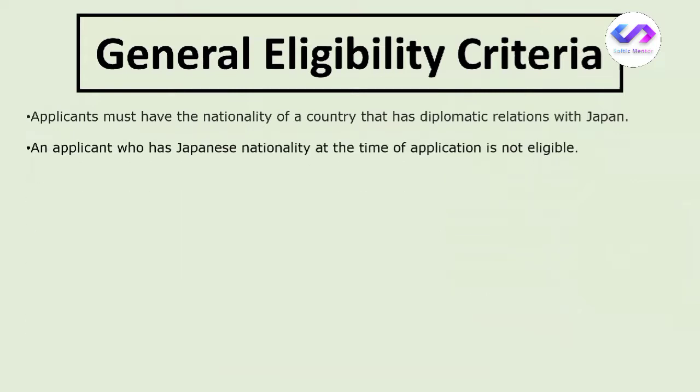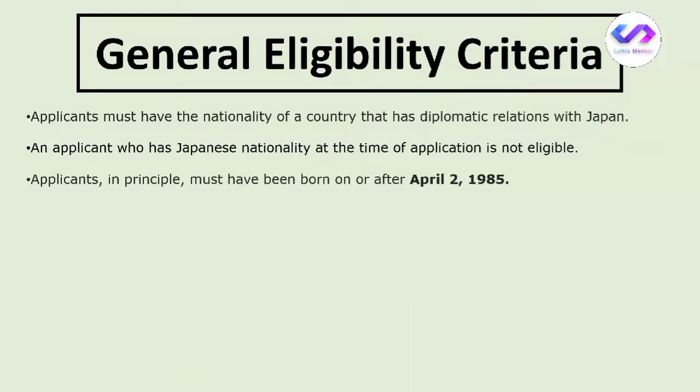The second criterion is that applicants who hold Japanese nationality at the time of application are not eligible — so if you have Japanese nationality, you cannot apply for the MEXT scholarship. Third, applicants must in principle have been born after April 2, 1985, so there is an age limit.